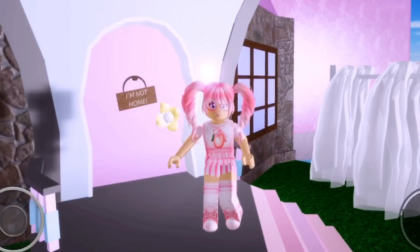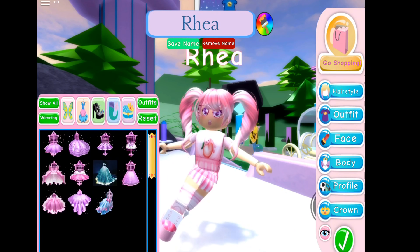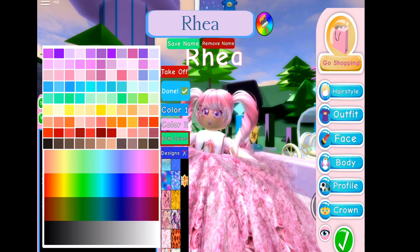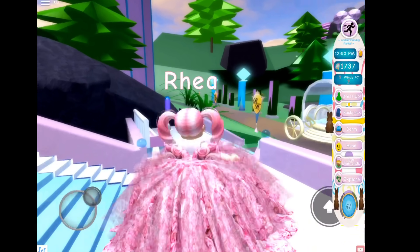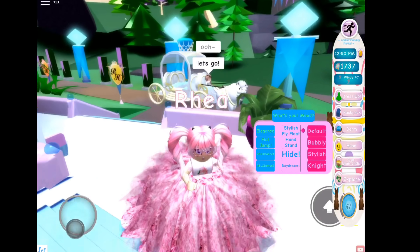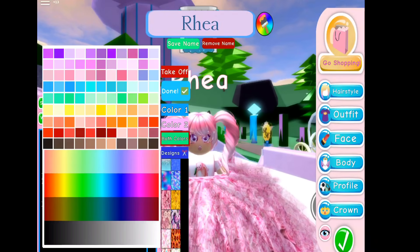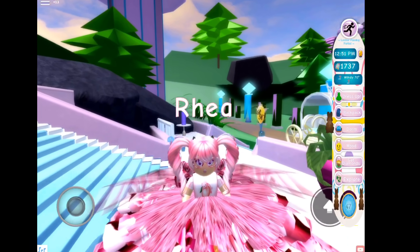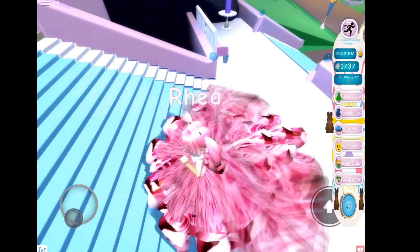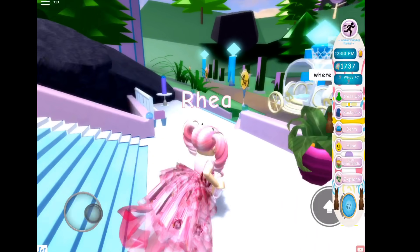Now I will show you which ones I got. First is the Moonlight Goddess ultimate fluff — here it is in action. Next one is the Large Train Bow Skirt — here it is, this is so cool!